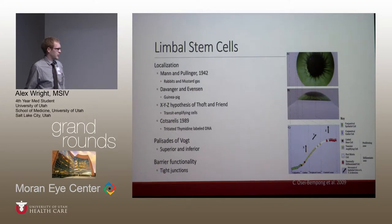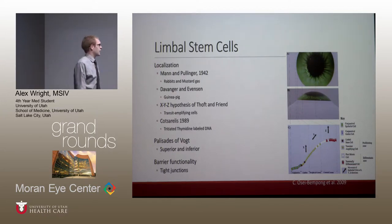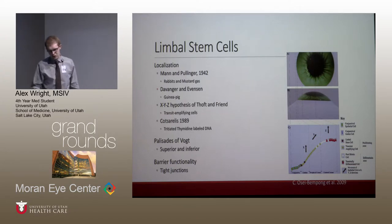Of the basal cells in the palisades of Vogt, about 10 to 15% are thought to be stem cells. The most concentrated area of palisades of Vogt is in the superior or inferior limbus, more so than the horizontal meridians. The corneal epithelium has tight junctions that help make up the barrier, which are lost in limbal stem cell deficiency, potentiating the inflammatory cycle as the tear film breaks down, increasing permeability to leukocytes and other white blood cells in the corneal stroma.